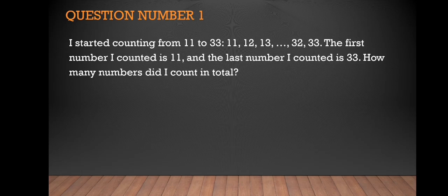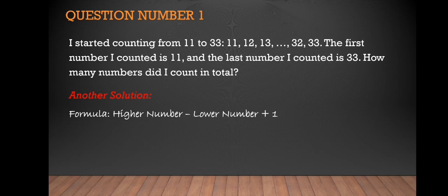We also have another way to solve it — a technique. All you have to do is follow this formula: higher number minus lower number plus 1. The higher number is 33 minus the lower number 11, plus 1. 33 minus 11 is 22, plus 1 is 23. So that is our answer.